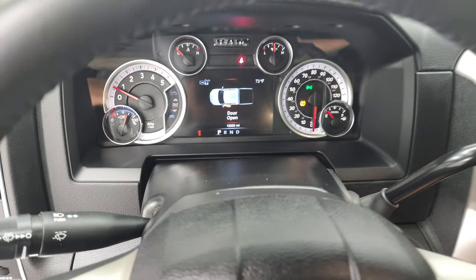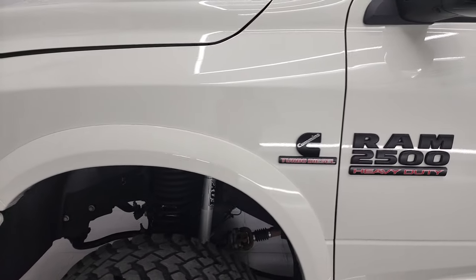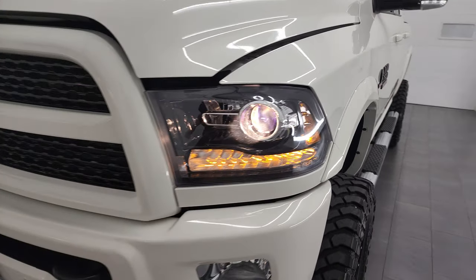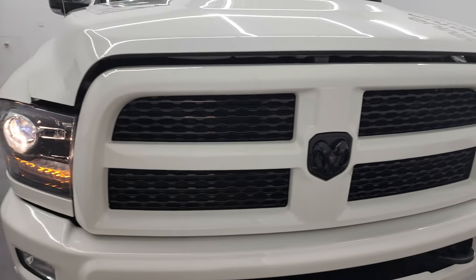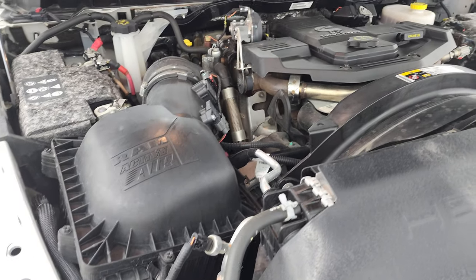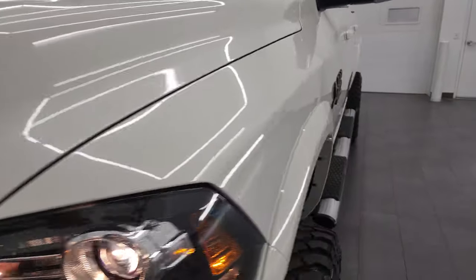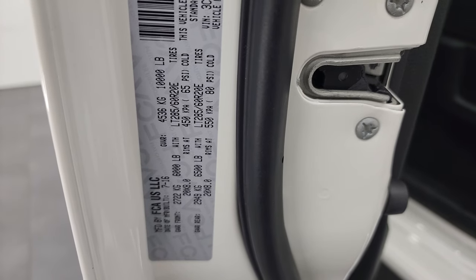I would personally like to thank you for checking out the video today, and hopefully from this HD video you've been able to verify the quality, condition, options, and cleanliness of this truck all the way around — inside and out. Under the hood we have the 6.7 liter Cummins diesel engine — very clean, runs very smooth. Once again, this truck has been fully safetied and inspected by our service shop, has a fresh oil and filter change, all fluids checked and topped off, and is 100% ready to go. I also wanted to show the tire and loading information sticker and the VIN sticker here for gross vehicle weight ratings.